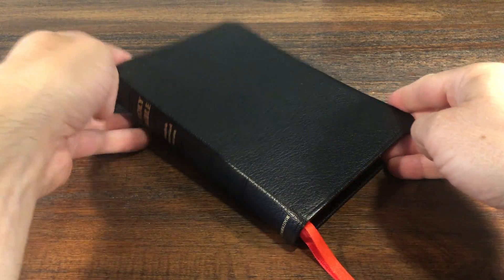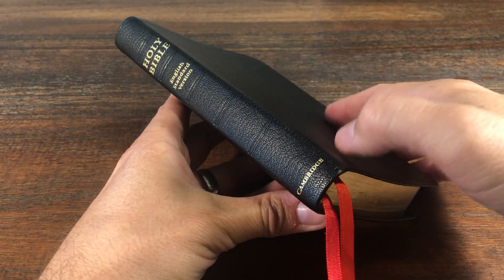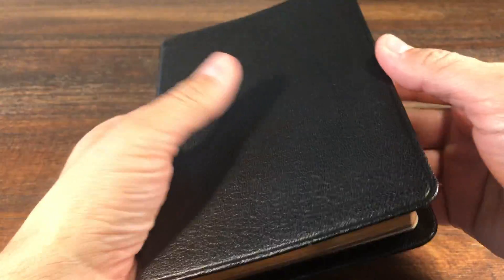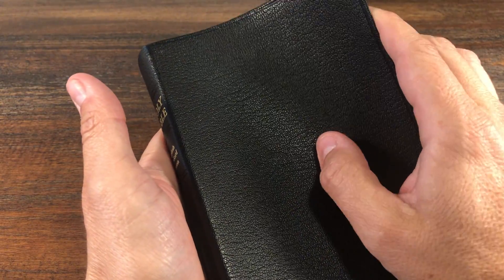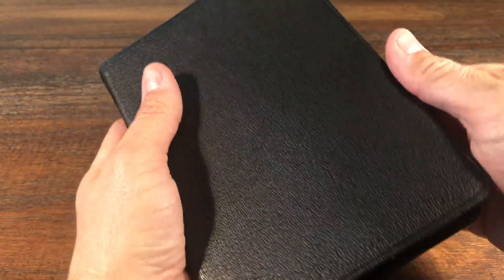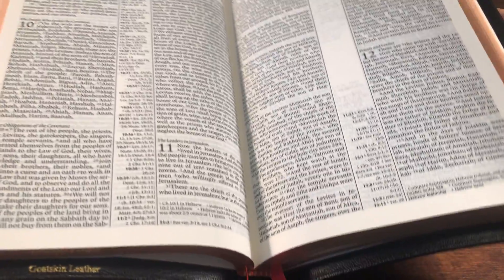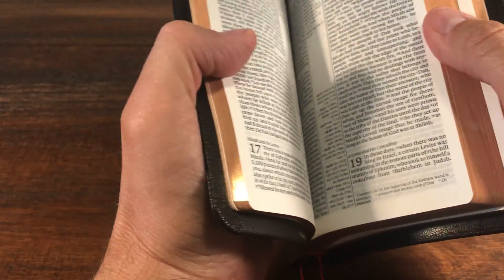We will look at the construction a little bit. This is a black goatskin cover. It does have gold foil letters on the outside and stamped ribs — these are not raised, so they're flush. The cover is very soft; however, Pitt Minions typically have a little bit less flexibility. They're a little bit stiffer, which is fine because it still lays flat and nice, and you can hold it with one hand. Again, very soft to the touch.